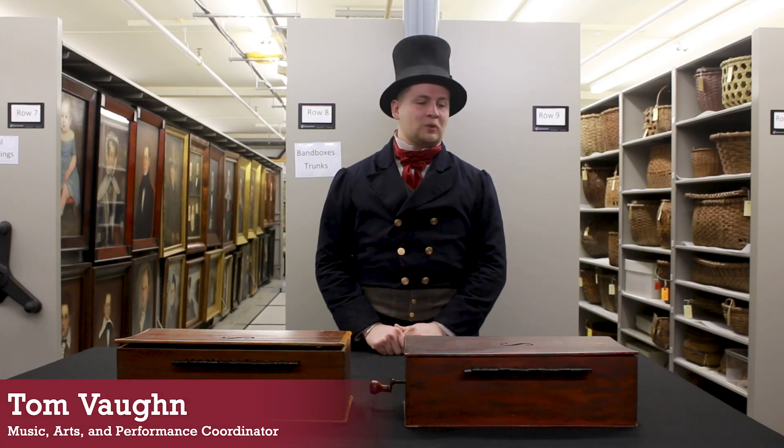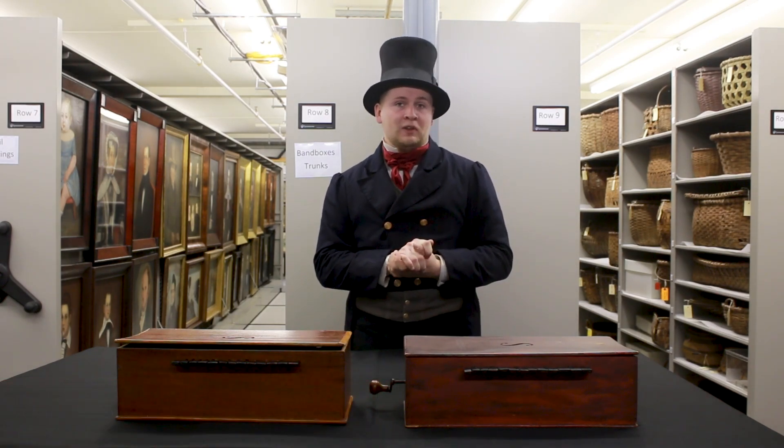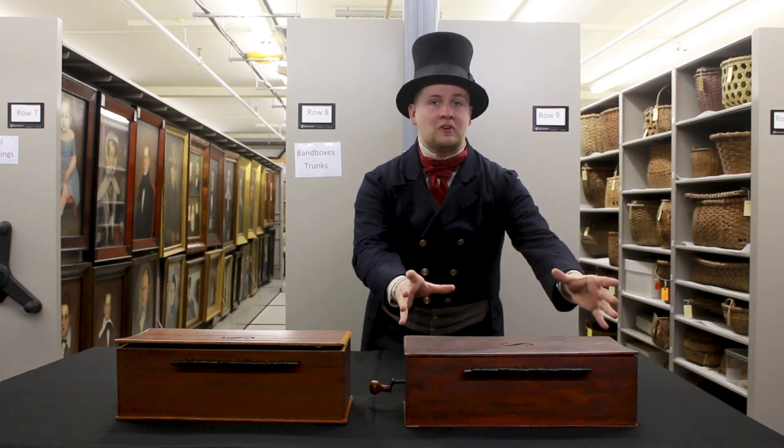Good day, I'm Tom Vaughn, the Coordinator of Music, Arts, and Performance here at Old Sturbridge Village. Today we're going to be talking about one of the most unusual instruments in the Old Sturbridge Village collection, the Hurdy-Gurdy.